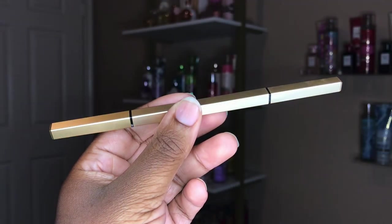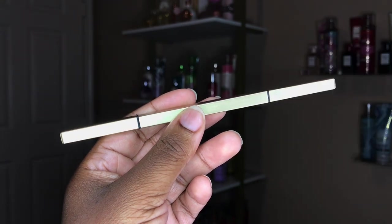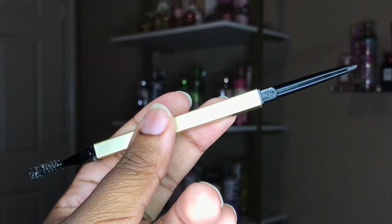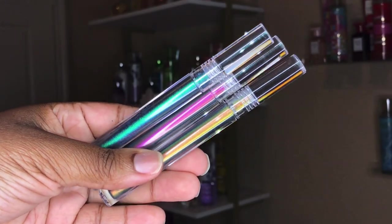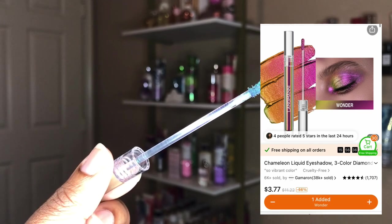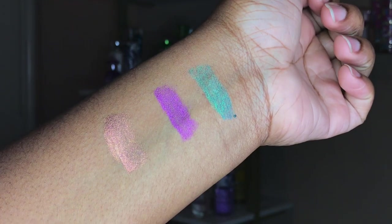I decided to get another eyebrow pencil. If you watched the last video, you know I got one and it was amazing, so I decided to test another one out. It's made up like a regular eyebrow pencil — it has the spoolie on one end and the product on the other. I also got these metallic eyeshadows. They come with a doe foot applicator, and I did swatch all three of them on my wrist just so you could see the pigmentation.